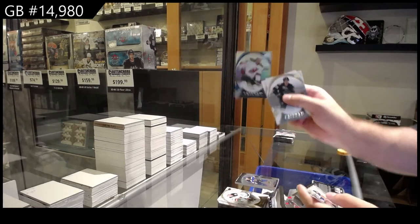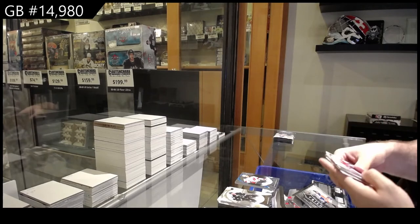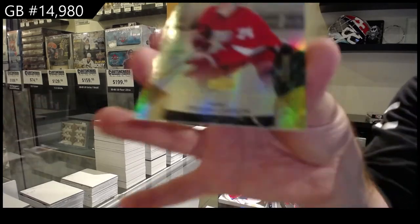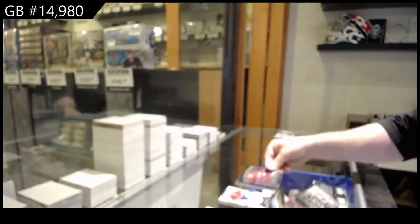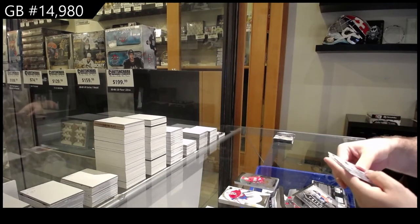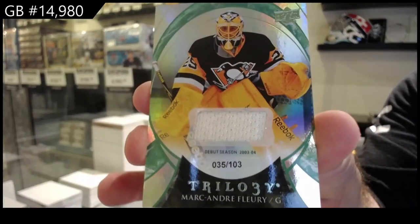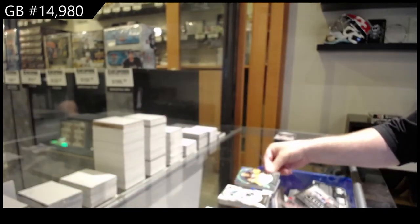$5.44 Camillary stat space. That's a good one at least — $9.99 rookie of Dylan Larkin for the Red Wings, Larkin $9.99 Red Wings. We've got numbered to 103 jersey of Marc-Andre Fleury, /103 Fleury Pittsburgh.